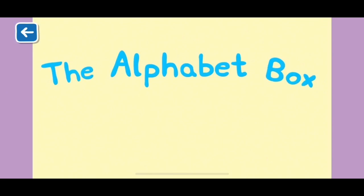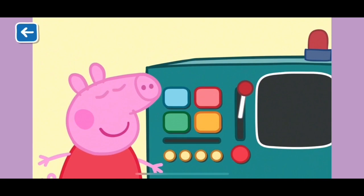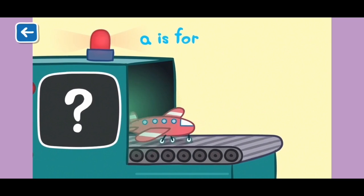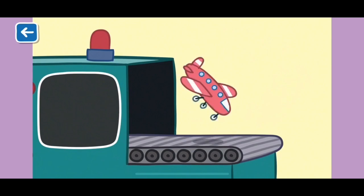The Alphabet Box, Letter A. What do you think we will see in the Alphabet Box today? A is for aeroplane. Aeroplanes fly high in the sky and bring people to many different places.